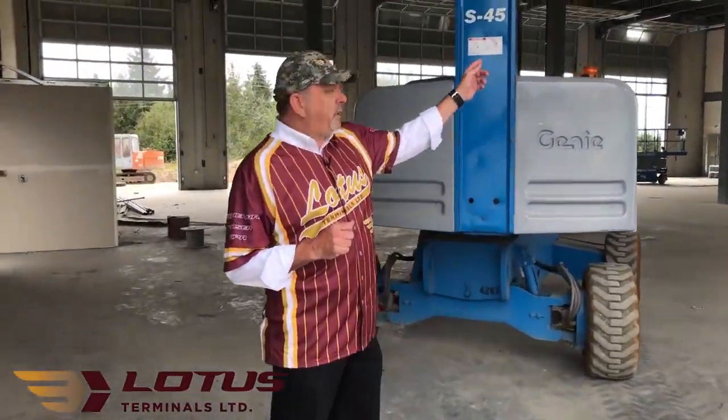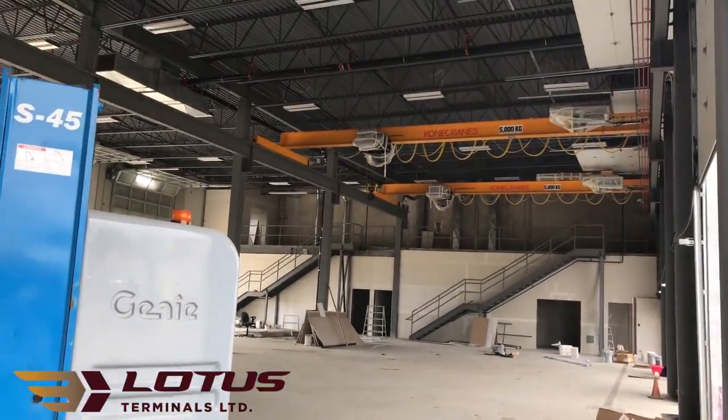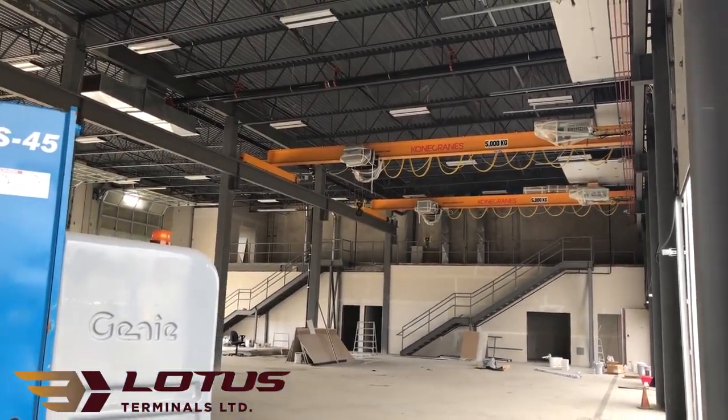We've equipped this facility with a 10 metric ton overhead gantry crane. We've tried to think of every application that we need to service your needs.